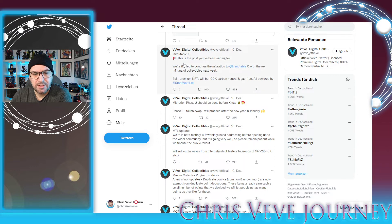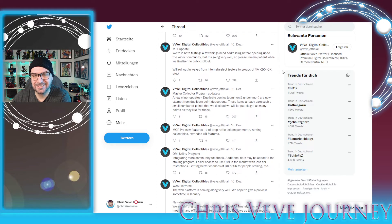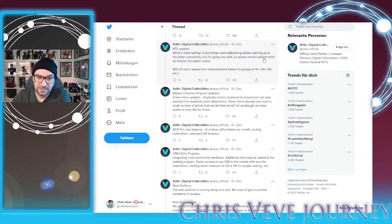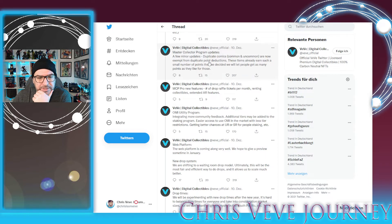The Immutable X migration is going great. Migration phase two should be done before Christmas, meaning every collectible will be on the new blockchain. The token swap in phase three should happen in January — though I think February or March is more likely. They say they are in beta testing for the MTL update, but I'm not sure I believe that — nobody has heard from anyone who is actually in the beta testing. If someone were able to do anything in it, why hasn't anyone mentioned it anywhere on the internet?